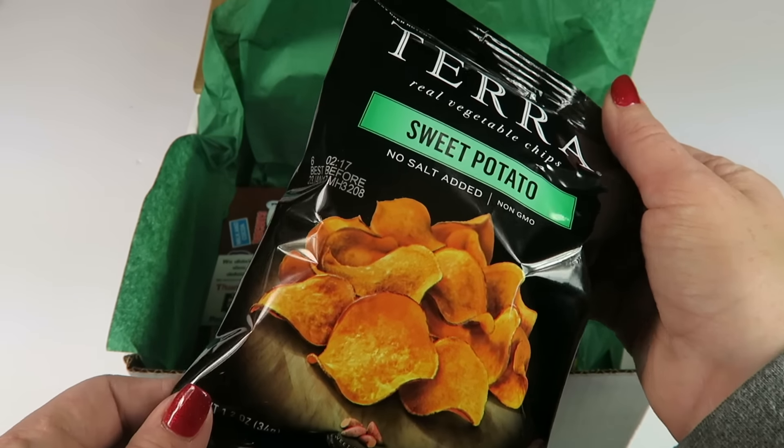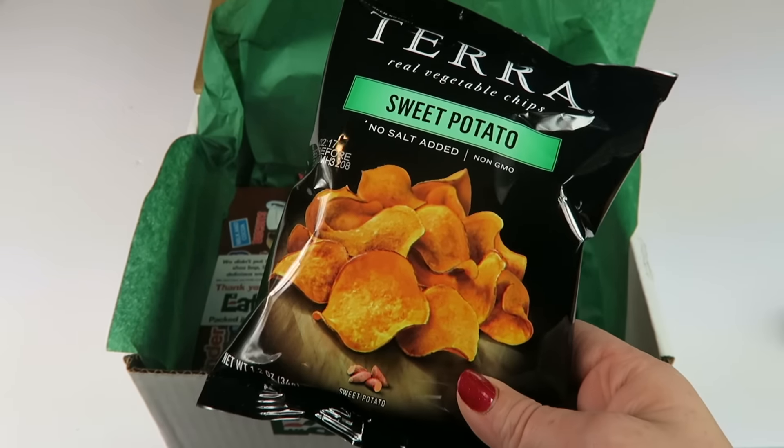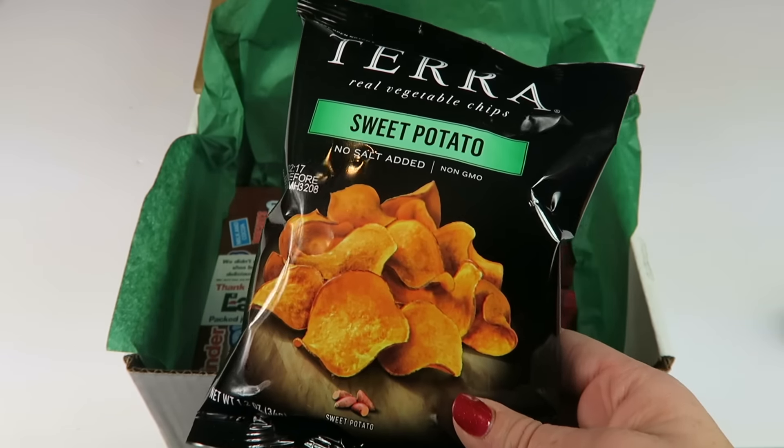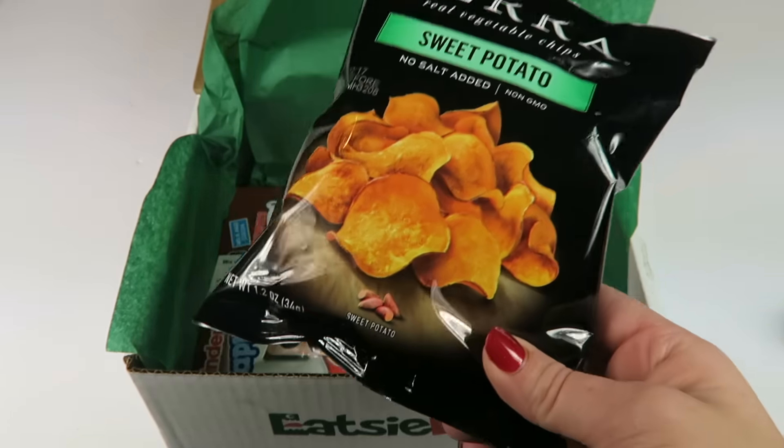Terra real vegetable chips, sweet potato, no salt added. These are really good — they're literally different kinds of vegetable chips, only sweet potato flavored. I've had these before; they're really good.